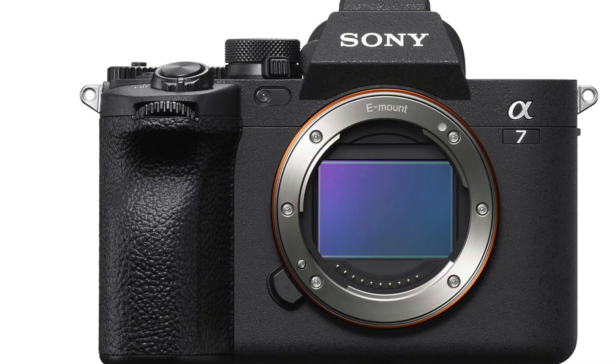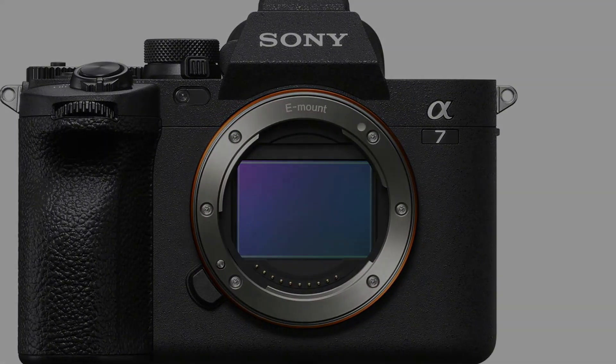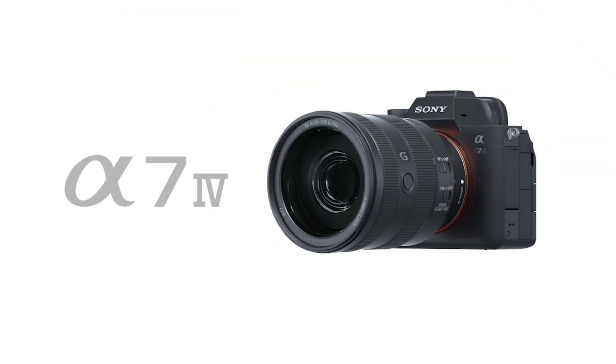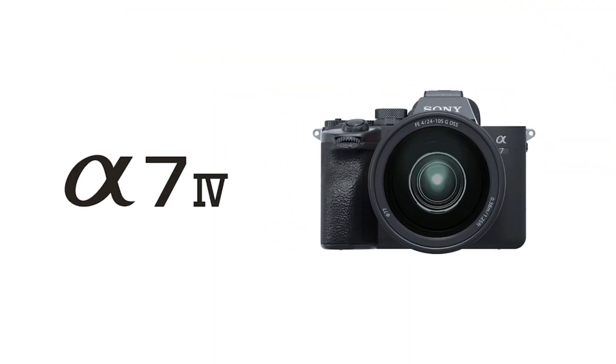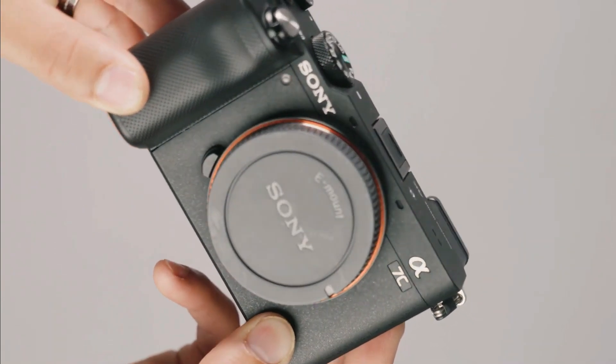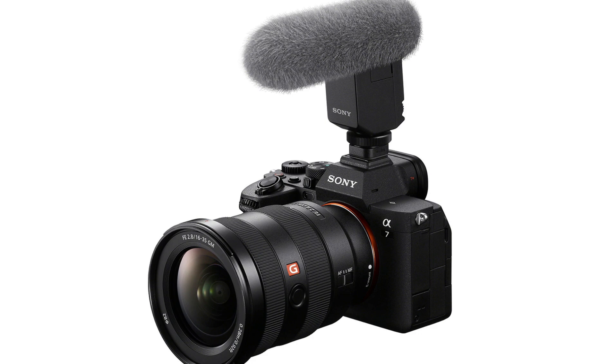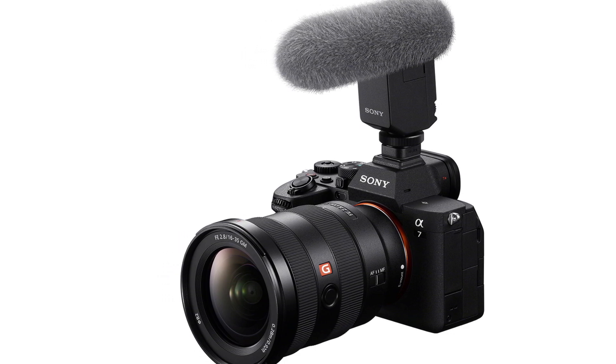The Sony A7 IV is an outstanding full-frame mirrorless camera offering oversampled 4K 60p video and the S-Cinetone color profile. It features real-time tracking AF, SteadyShot image stabilization, high resolution, a fast frame rate, and numerous customization options. While the Sony A7 III was already an excellent video camera, the A7 IV enhances the experience with higher resolution and additional features, albeit at a higher price.